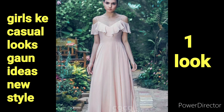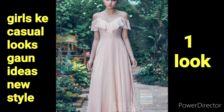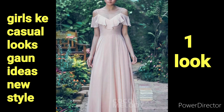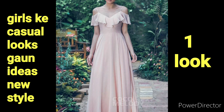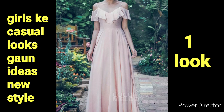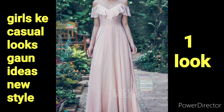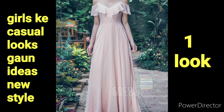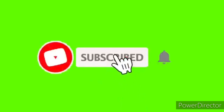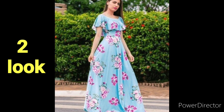Hello girls, welcome back to my YouTube channel. We are going to talk about girls in casual look — which gowns are best for girls. This is a very new style; it is very famous and girls like it very much. If you are new here, please subscribe to my channel and press the bell icon so you will get notifications from the channel.